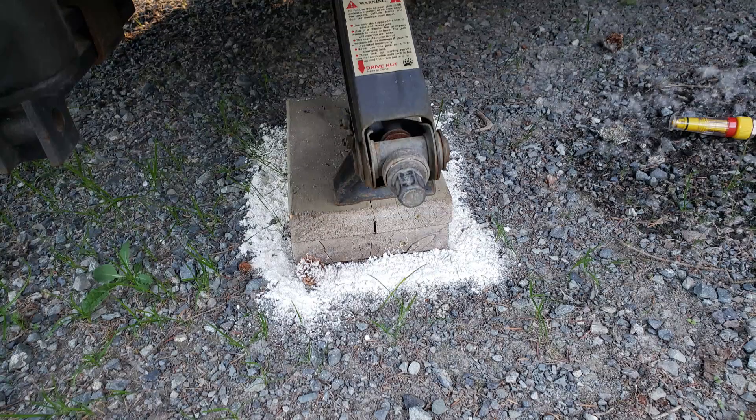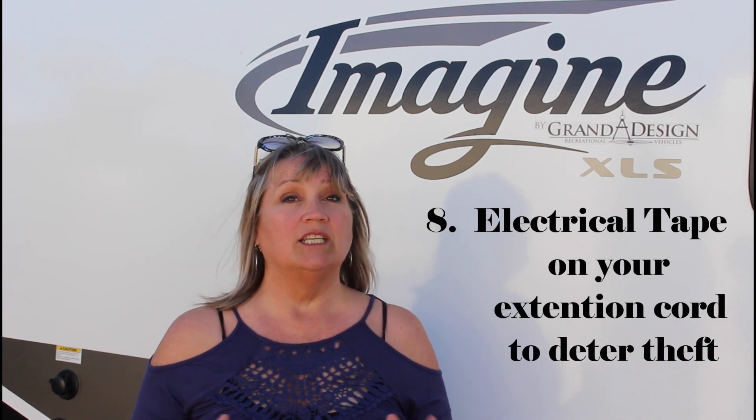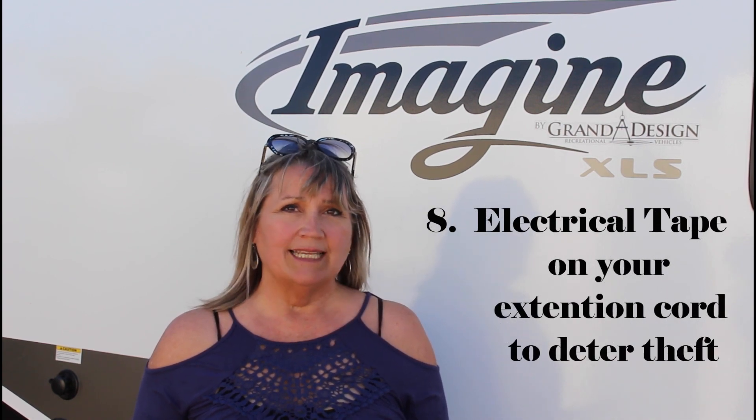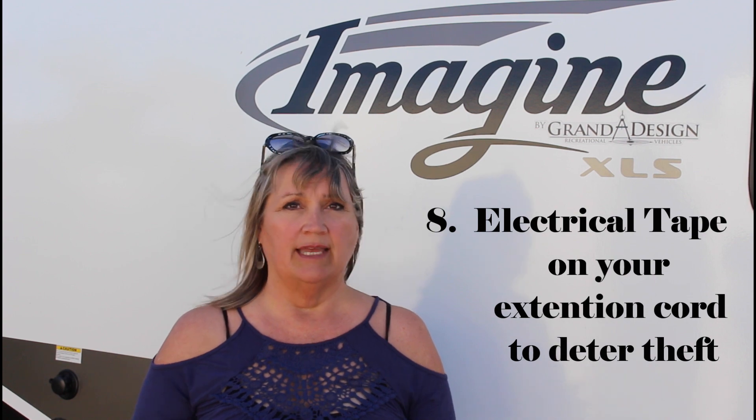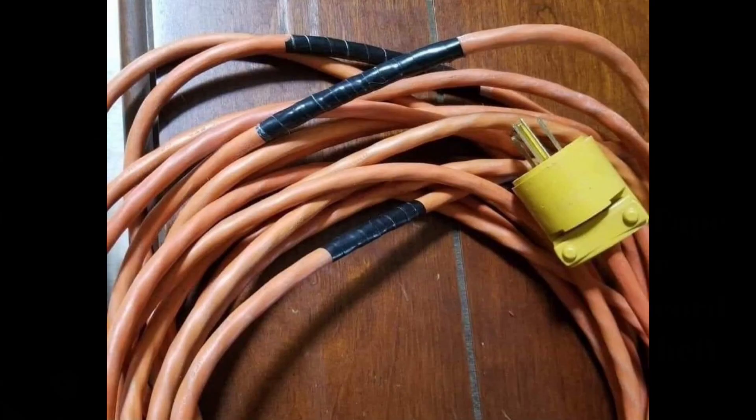Just remember to refresh it if it gets wet, as that will stop it from being effective. Number 8: black tape on an extension cord to deter theft. We don't like to think of anyone wanting to steal our things, but it does happen on occasion. By putting black electrical tape on your cord, it makes it look old and in disrepair, discouraging someone from stealing it.